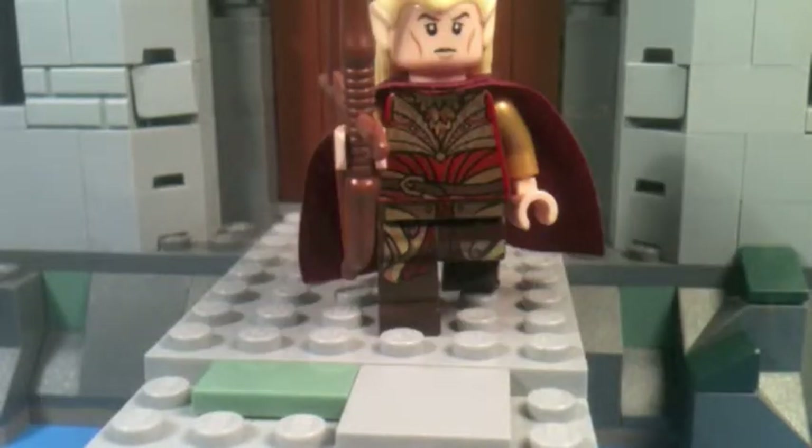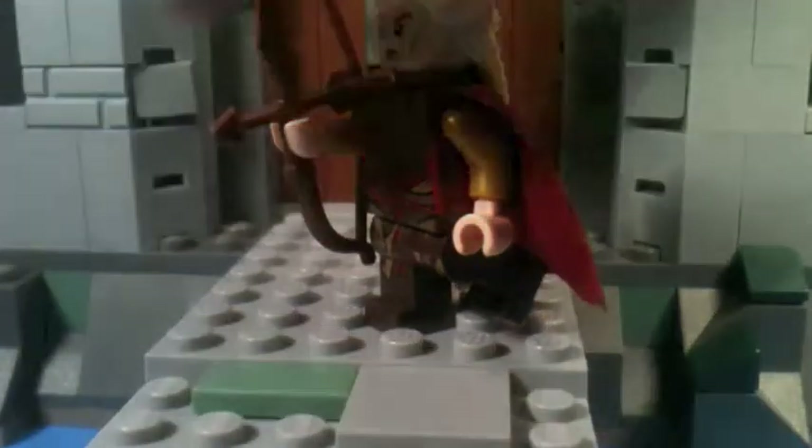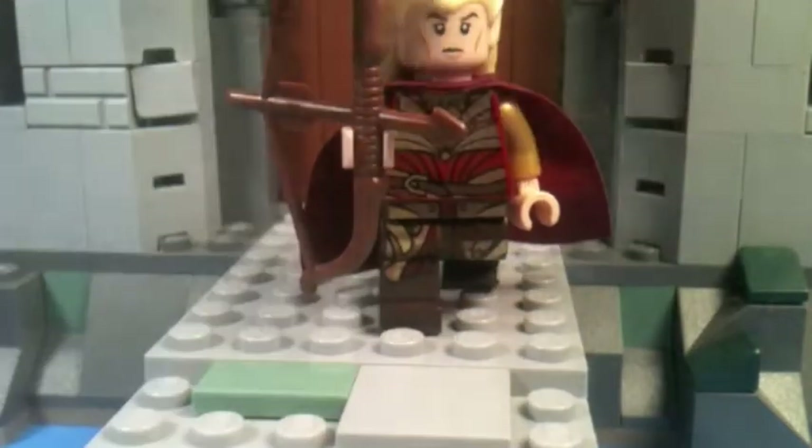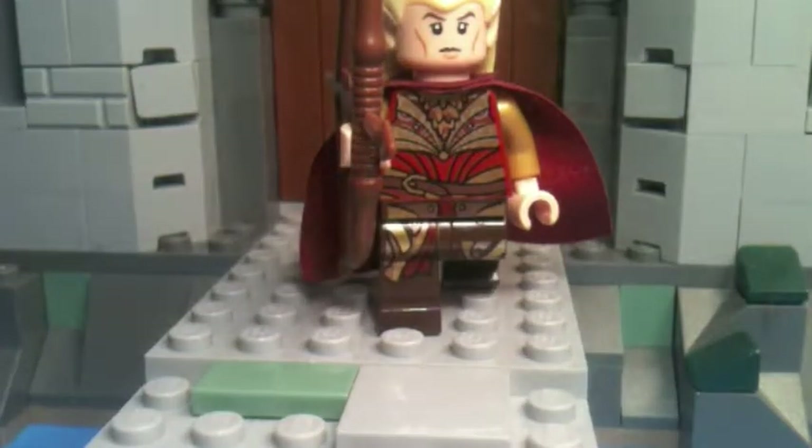Next is Haldir, our first exclusive minifigure and very possibly one of the best minifigures of all time. He has the newly-molded elf ears, which look fantastic, and his yellow hair definitely represents the elves in a great way. He also comes with a long bow, which is much longer than the normal bow you get in Castle and other sets, and I am so glad they made a new mold for that. He has some great printing, and gold arms, which you don't get too often.